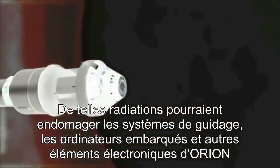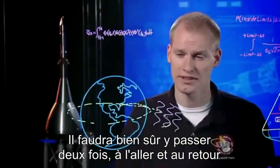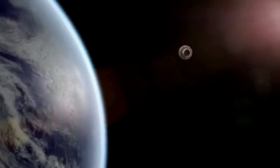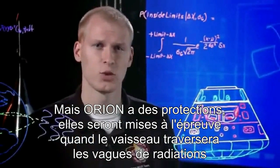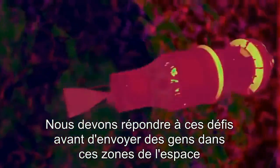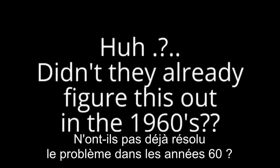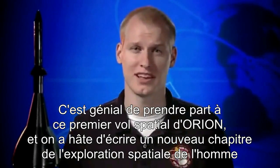Radiation like this could harm the guidance systems, onboard computers, or other electronics on Orion. Naturally, we have to pass through this danger zone twice — once up and once back. But Orion has protection. Shielding will be put to the test as the vehicle cuts through the waves of radiation. Sensors aboard will record radiation levels for scientists to study. We must solve these challenges before we send people through this region of space. It's great to be a part of this first spaceflight for Orion, and we're looking forward to beginning a new chapter in human space exploration.